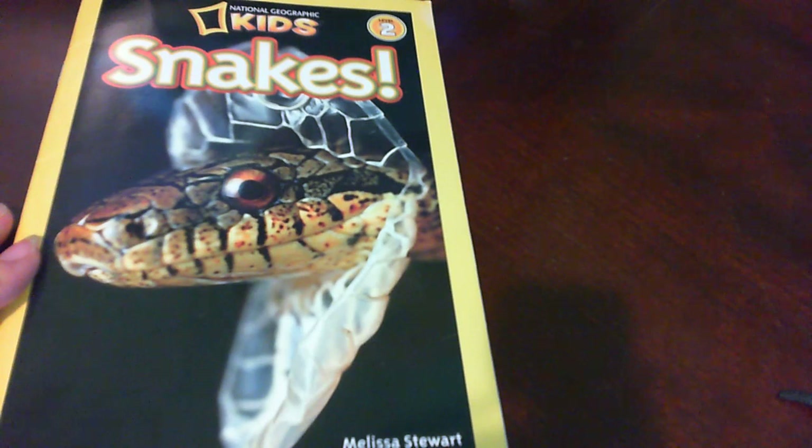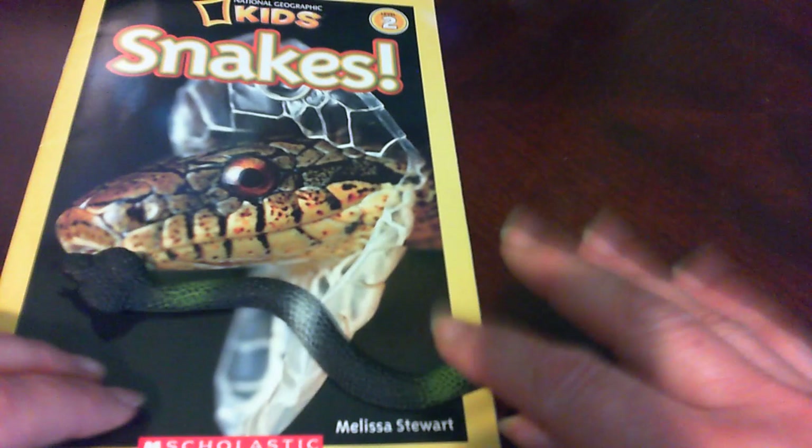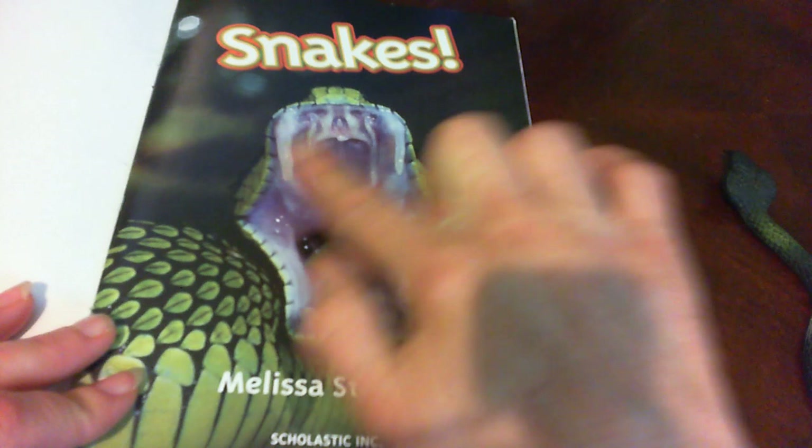Hi, this is a story called Snakes by National Geographic Kids and it's written by Melissa Stewart. Now snakes are very interesting. We're going to find some information out about snakes.